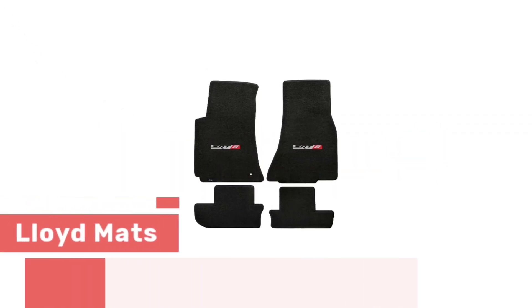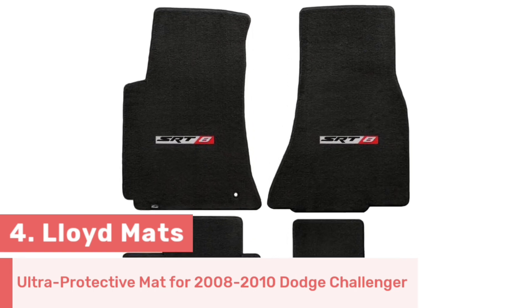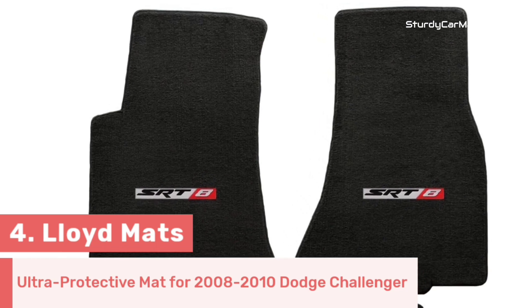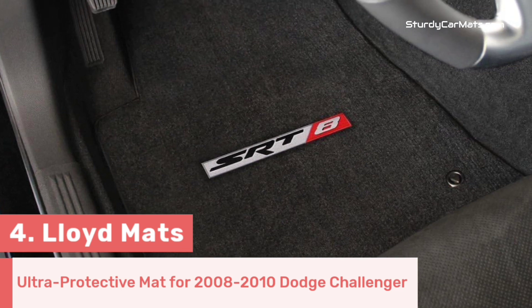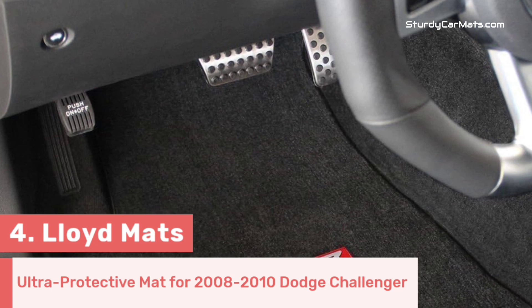Number 4. This floor mat is manufactured by Lloyd Mats, and it is designed to provide the best protection and fitment for the 2008-2010 Dodge Challenger. This is an all-weather floor mat, so you don't have to worry about protection and spillage problems in hot summer, cold winter, or rain.